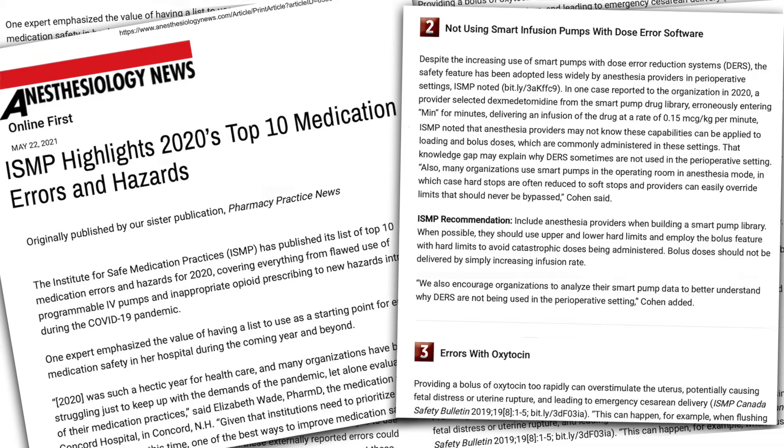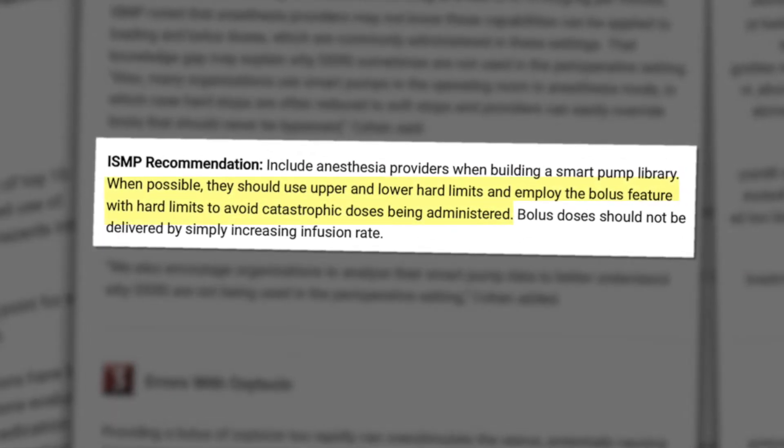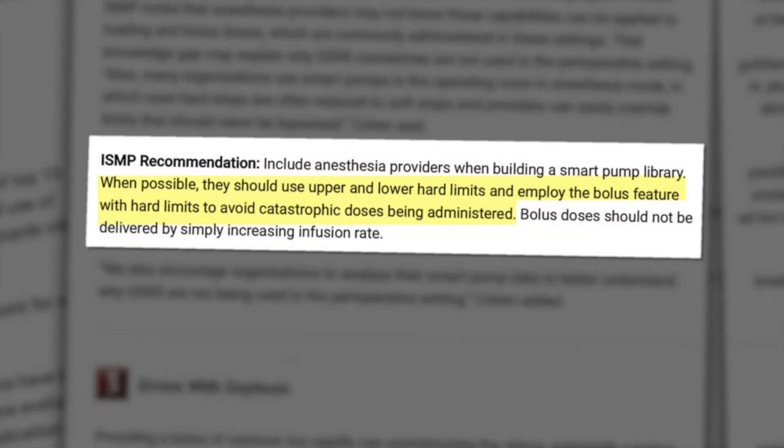ISMP also published a top 10 medication errors and hazards list citing bolus doses by anesthesia as a risk. Their recommendation: when possible, use upper and lower hard limits and employ the bolus feature with hard limits to avoid catastrophic doses being administered.